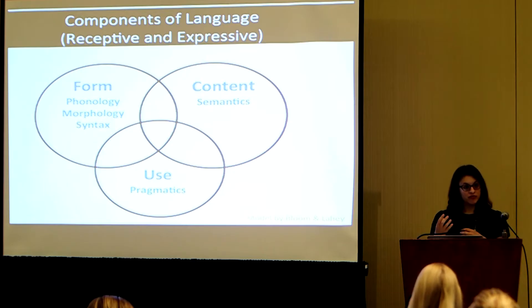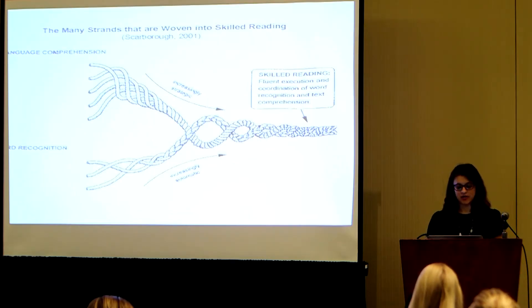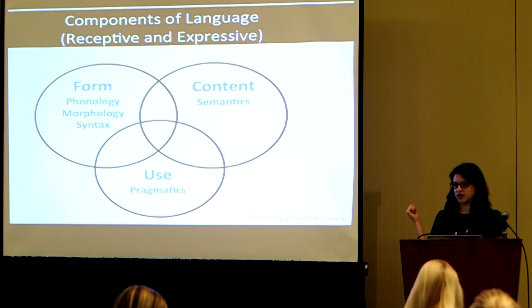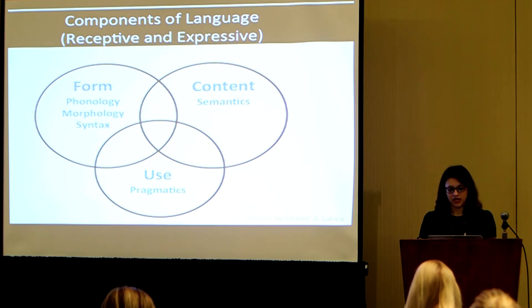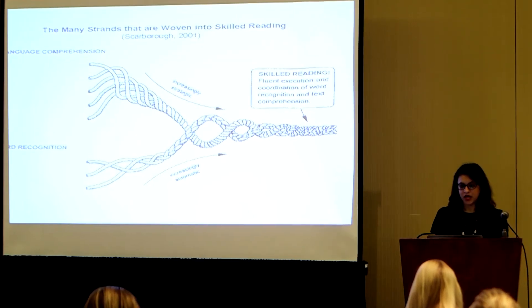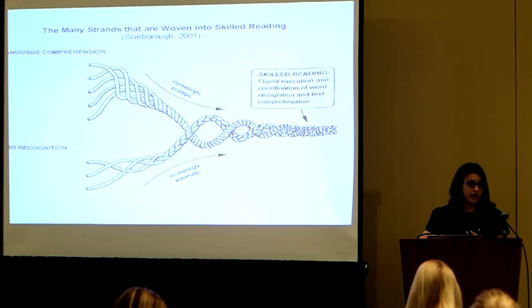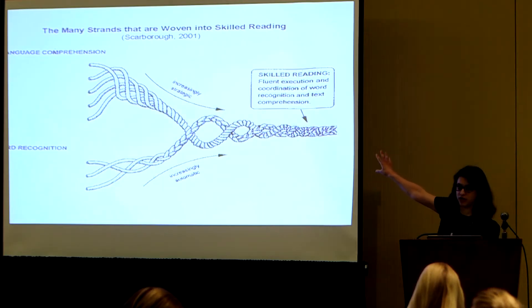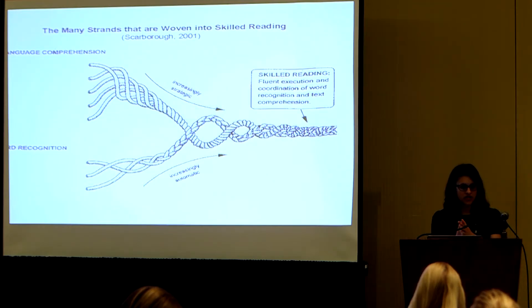I'm going to continue complexifying this a little bit and bring in a figure that helps us expand our thinking. Which aspect of POSSUM is missing from this slide? The O — exactly. O for orthography, because orthography is the only element specific to written language, since it's about letters and print. The rest are important for both oral and written language. The ultimate goal of reading is to comprehend what you're reading and to read at a pace that supports comprehension — to be a fluent reader.